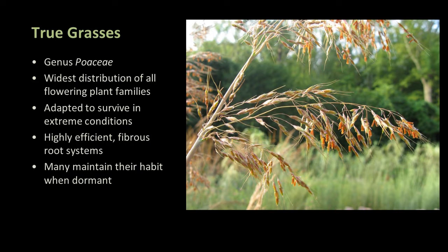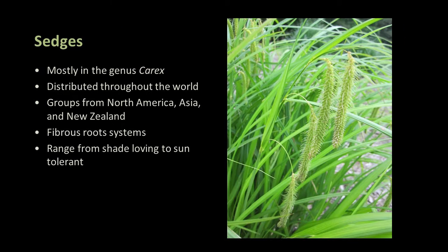True grasses are in the family Poaceae. They have the widest distribution of all flowering plant families and are adapted to survive in extreme conditions, largely because of their highly efficient fibrous root systems. Sedges are in the genus Carex, distributed throughout the world with groups from North America, Asia, and New Zealand. They also have fibrous root systems and range from shade-loving to sun-tolerant.